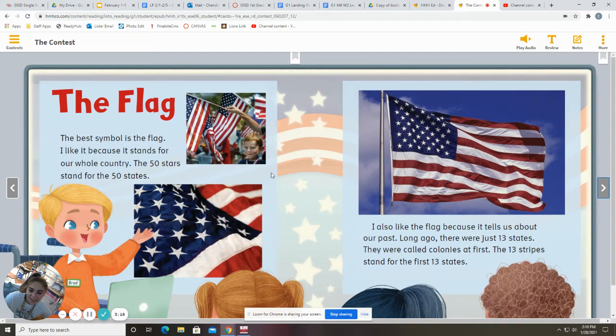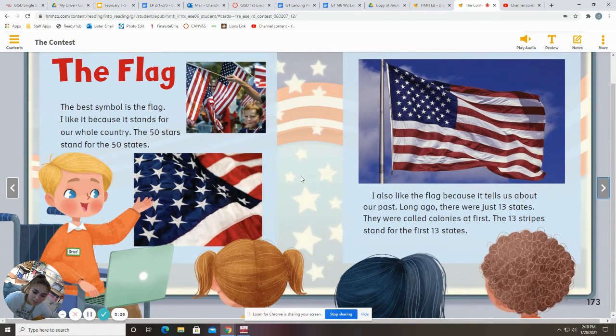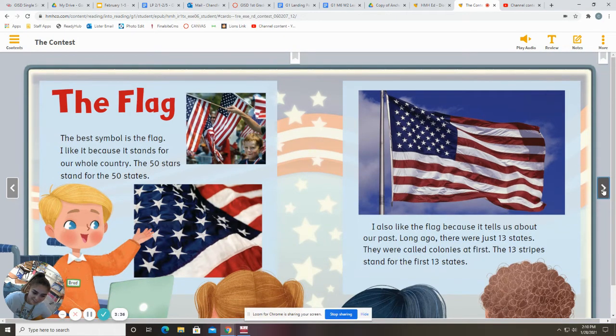Brad says the flag. The best symbol is the flag. I like it because it stands for our whole country. The 50 stars stand for the 50 states. I also like the flag because it tells us about our past. Long ago, there were just 13 states, called colonies at first. The 13 stripes stand for the first 13 states.